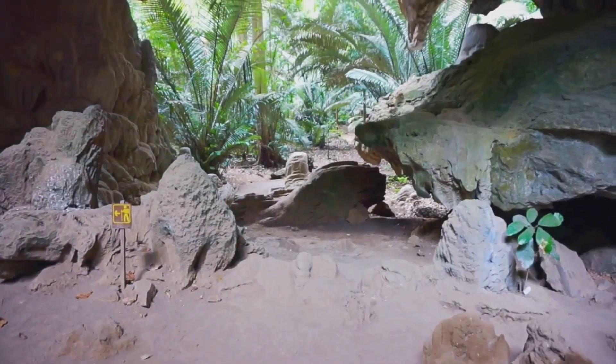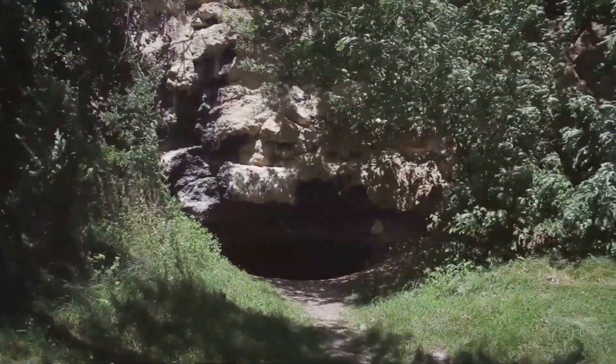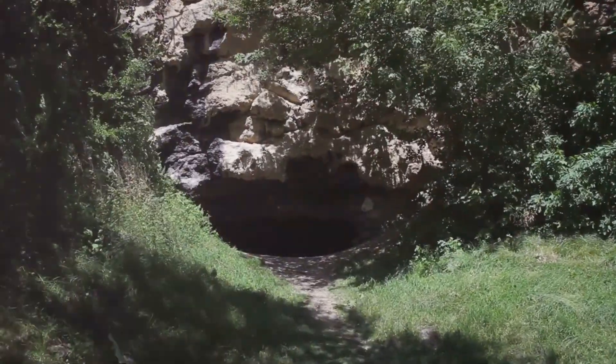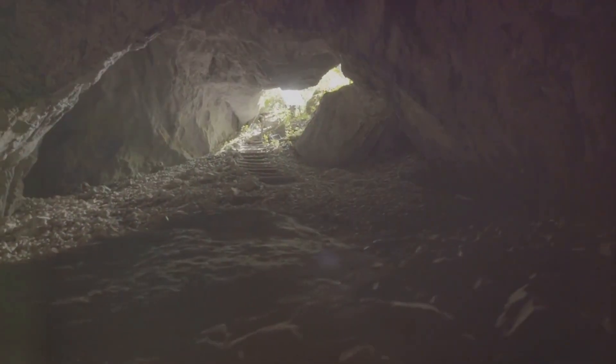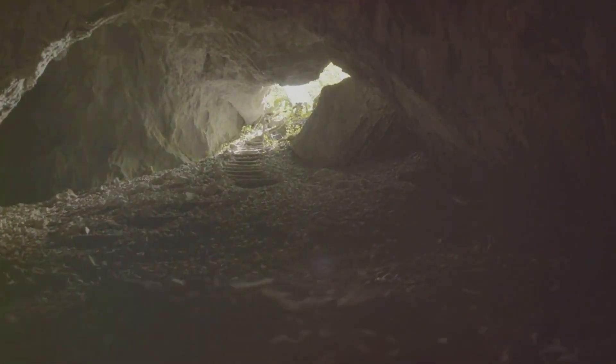Each burrow is a network of multiple entrances leading to a main chamber. The complexity of these tunnels provides wombats with a strategic advantage against predators. It's a labyrinth — a maze that confuses unwanted guests, while providing a safe and secure home for the wombat.